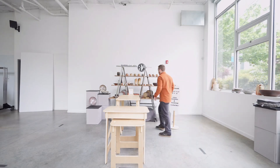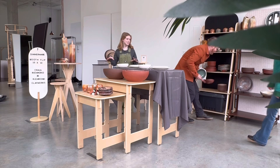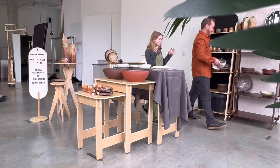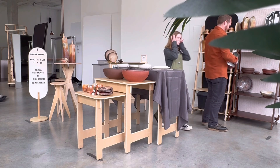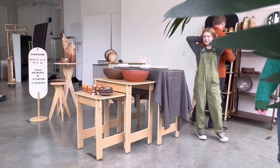Welcome back to part three of the Booth Flip with Craig from Richmond Clay Works. This is the final part, and you're going to see the entire reactions family to the booth, the new setup, and we're going to talk about a little bit of the flow, the merchandising, and perceived value. We hope you enjoy.